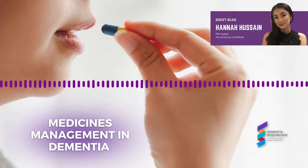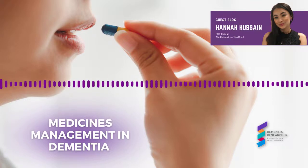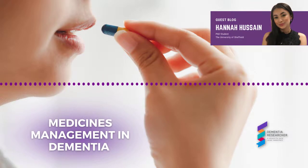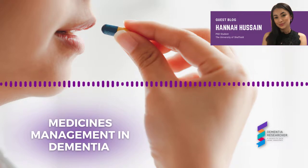There are four commonly prescribed drugs for the management of Alzheimer's disease: donepezil, rivastigmine, galantamine, and memantine. The first three are all acetylcholinesterase inhibitors and memantine is an NMDA receptor antagonist. These drugs are used to control symptoms and symptom progression in Alzheimer's disease.